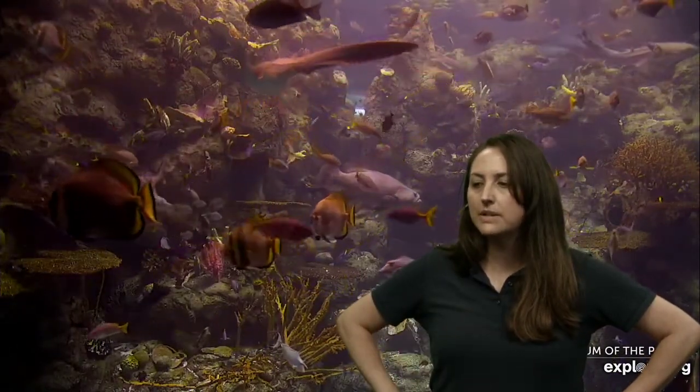We did have a question come in — not related to fish, but still a really good question. You're thinking like scientists. Ethan wants to know: what do penguins eat? Any guesses? If anybody wants to help answer Ethan's question, we'll not only answer it in just a little bit, but we'll show you one of our penguin cameras and take a peek at our penguins in just a moment. While we're waiting, let's go ahead and pick another color to explore.